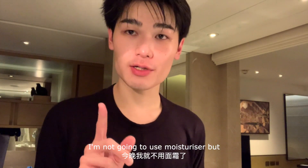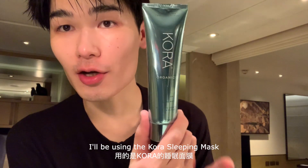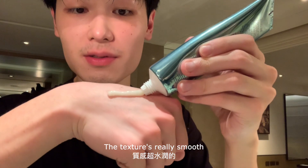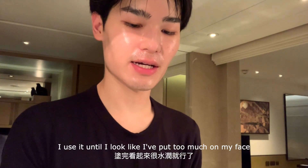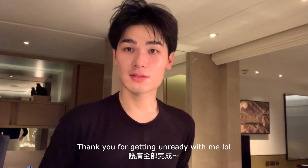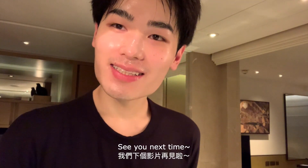I'm not going to put on a moisturizer — instead I'm using the Kora Organics Nightly Glow Sleeping Mask. See, the texture is really smooth. I apply it on the neck as well, and I use it until I feel like I've put too much on my face — that's where I stop. Thank you for getting ready with me, see you next time!